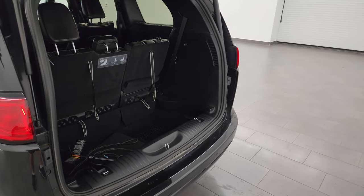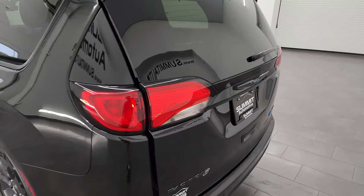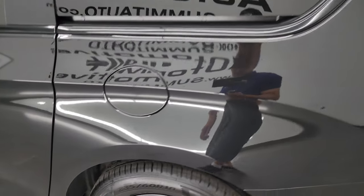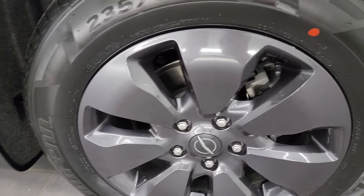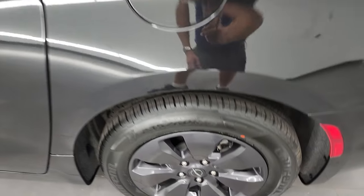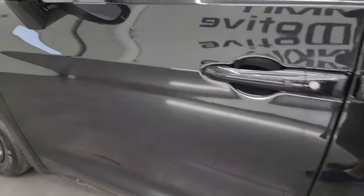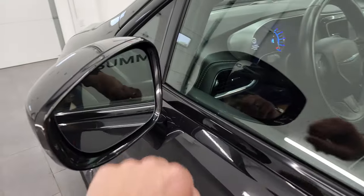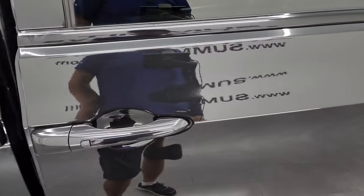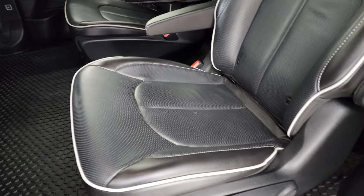Press that button and the gate comes down with three beeps. Going down the driver's side, it's just as clean as the passenger side. The rocker panel looks really good, and the rear wheel is in excellent shape — no scuffs or scrapes. The doors look great, with no dents or dings. It does have heated power mirrors with blind spot monitoring and built-in directional signals.